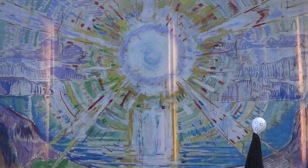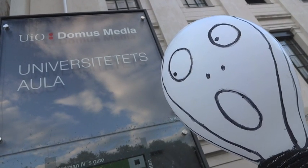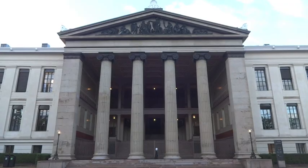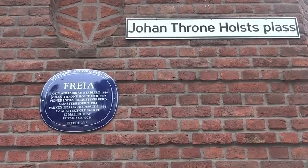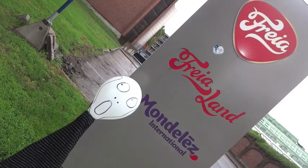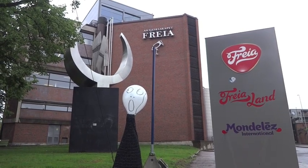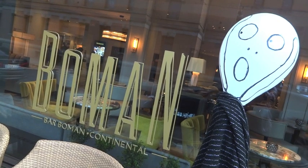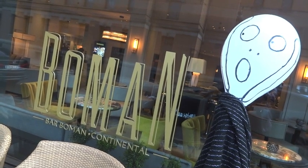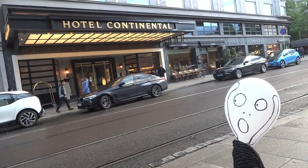Eleven huge oil paintings, including The Sun, can be found inside the University of Oslo's Aula, commissioned especially for the hall. Twelve smaller pieces, echoing Munch's Frieze of Life series, were commissioned and still hang in the canteen of Oslo's famous Freya Chocolate Factory. Anyone enjoying a leisurely, if overpriced, drink at Bar Bowman at the Hotel Continental can further enjoy a handful of Munch's work hanging in the lounge.